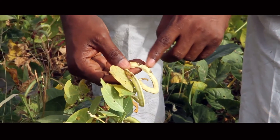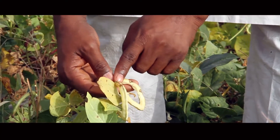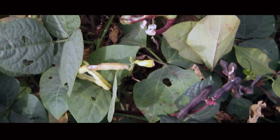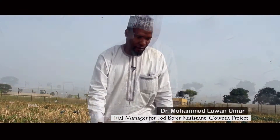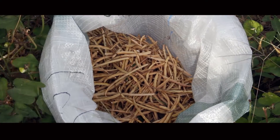The pod borer bores into the pod. Even this one is likely to escape heavy infestation of those pod-sucking bugs. This also causes a lot of damage to the cowpea pod and reduces yield in the farmer's field.